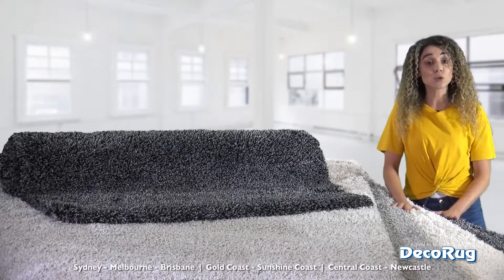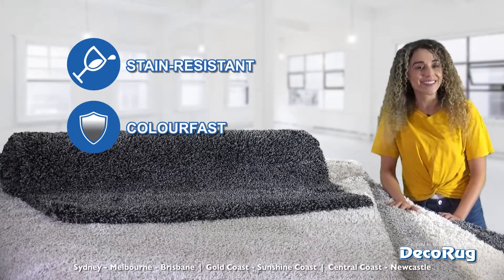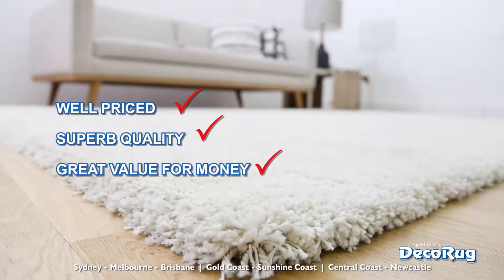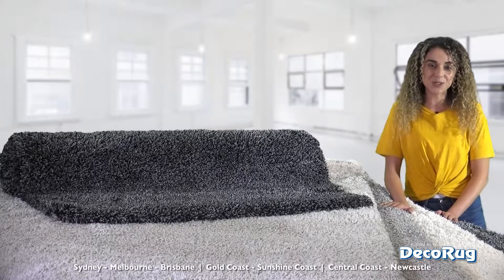The yarn is also stain-resistant and colour-fast, so you don't need to panic if someone spills a drink. The Coco Rug Collection is well-priced, superb quality, great value for money, and available now online or at your preferred Deco Rug retail store.